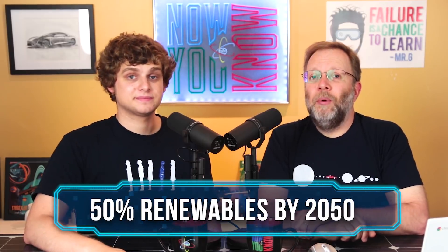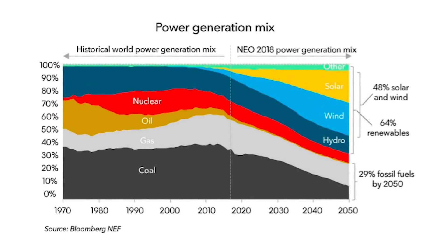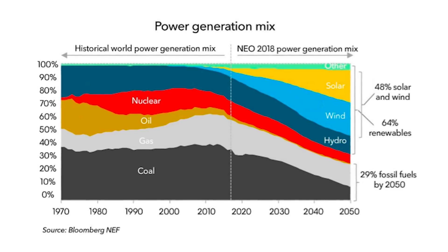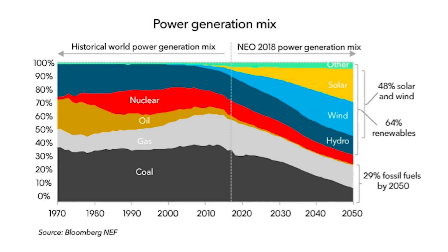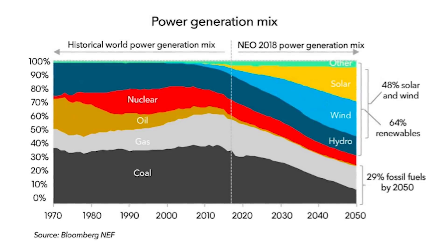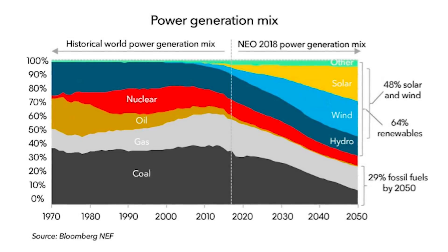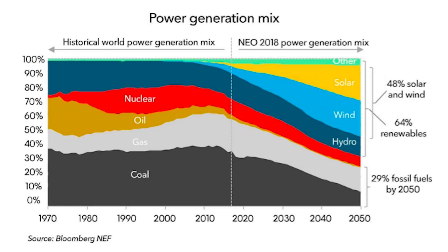Bloomberg New Energy Finance released a new report estimating how electricity generation will change out to 2050. Wind and solar are going to take a huge portion as coal drops off. However, Bloomberg is being too conservative — they still show coal existing in 2050, which won't happen, and keep natural gas pretty much where it is. Wind and solar keep getting cheaper — the cheapest option generally gets chosen. There are no benefits for a gas system over a renewable system, and it's going to happen fast — not gradually.